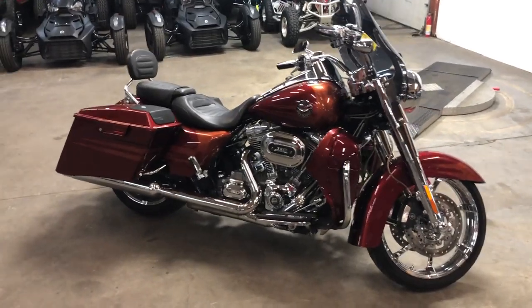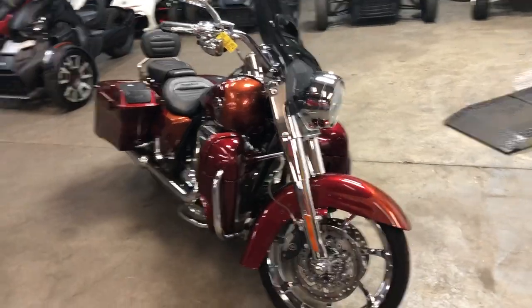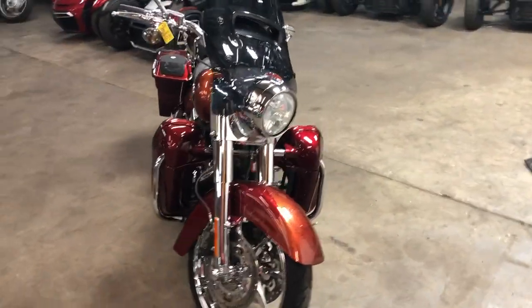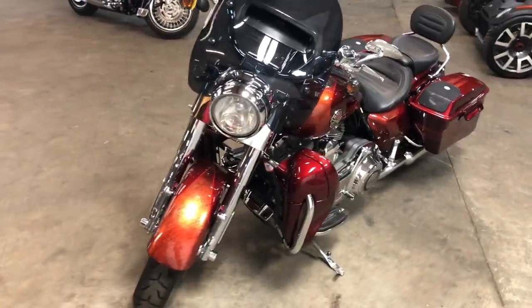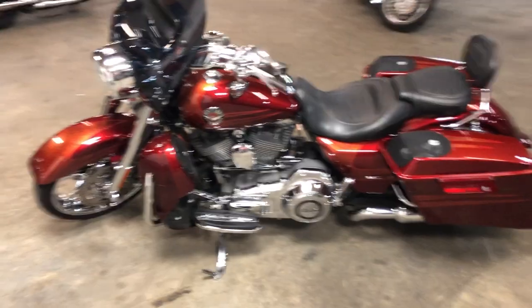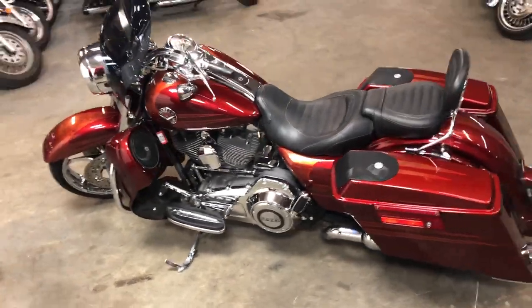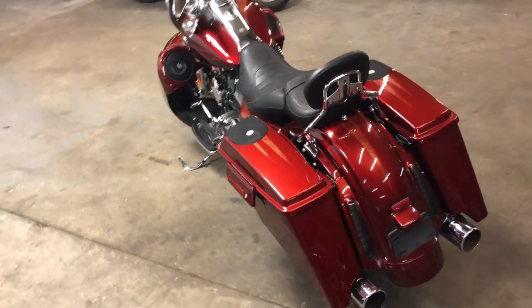Hey guys, approvalpowersports.com here doing some videos on some stuff just hitting the floor. This one's a 2013 Screaming Eagle anniversary Road King. Take a close look — this one's got it all: 110 cubic inch motor, the Harley sound system, four speakers and amp. Sounds loud and clear. Screaming Eagle Road King, super clean paint, shines like new.